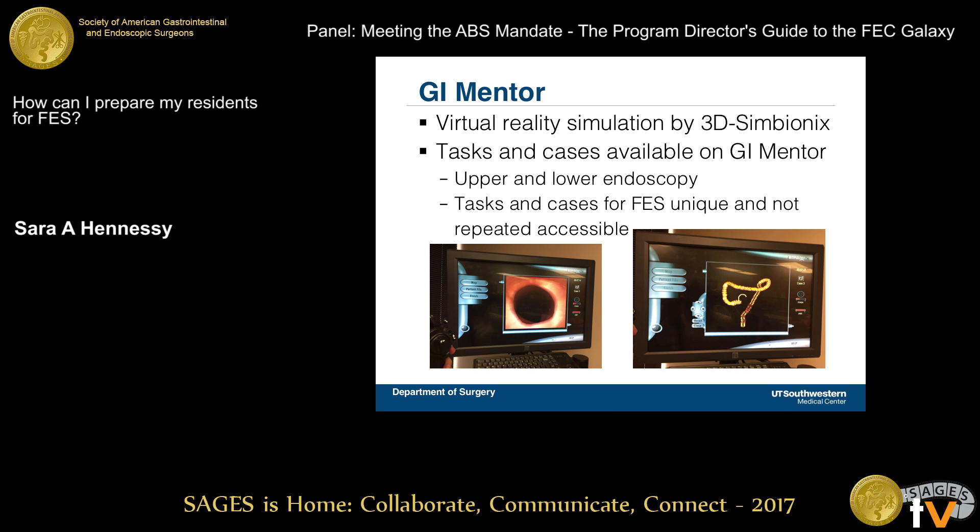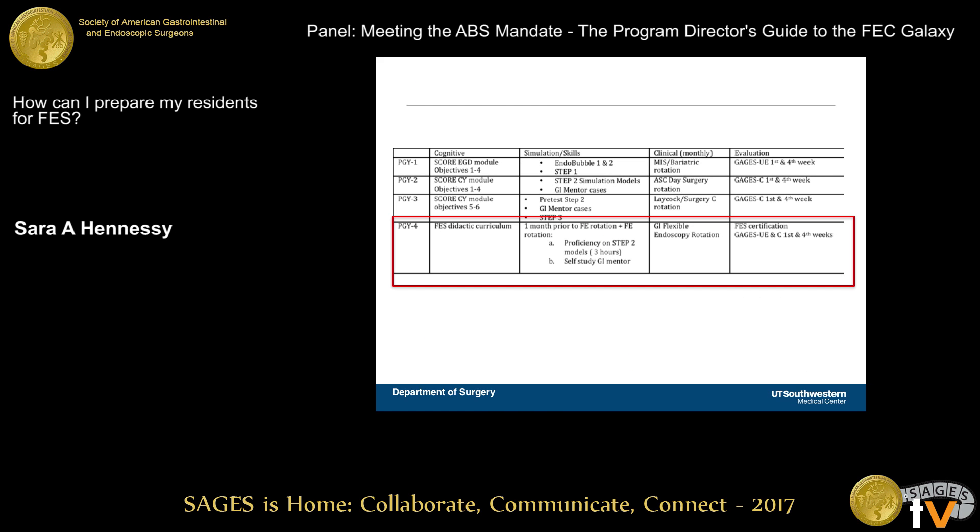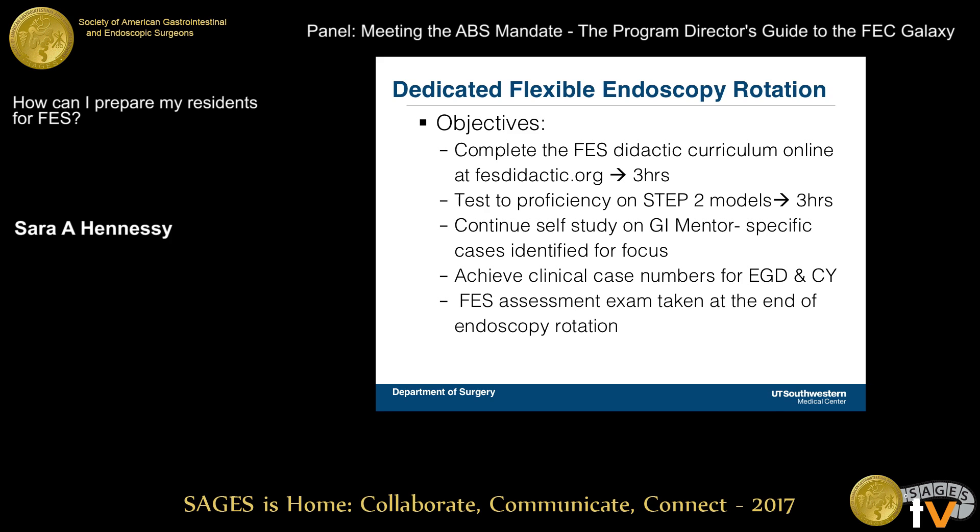We're fortunate to have a GI mentor, and our residents are able to do upper and lower scope cases on it. However, these are not the specific FES tasks and skills that are assessed on the exam. The focus is on the PGY-4 year — again, the two-stage approach: one month prior to the rotation, and then the flexible endoscopy rotation itself.